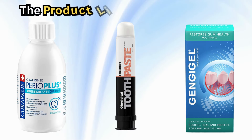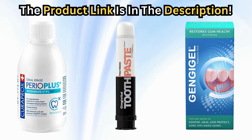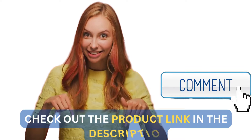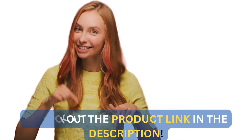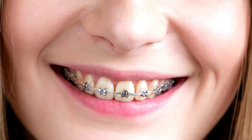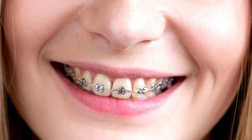To ensure the best oral care while wearing braces, consider incorporating these products into your routine. Visit The Oral Clinic and click on the description to see product links and make a purchase. Taking proactive steps to manage gingivitis will help you maintain a healthy smile throughout your orthodontic journey.